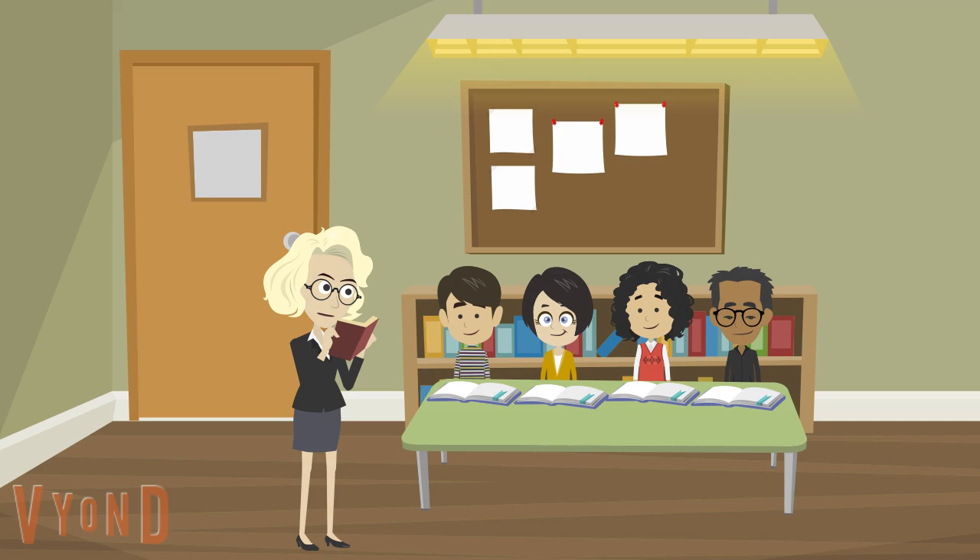Readers, do you see how the author's punctuation and special print really bring your story to life? As you read your series books today, you will also look for ways that the author tells you how to bring the story to life.